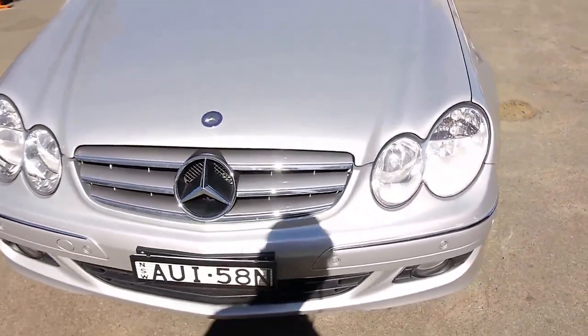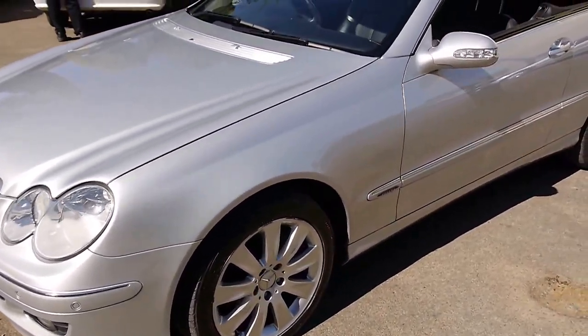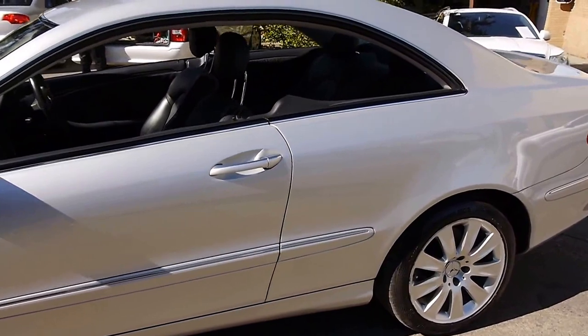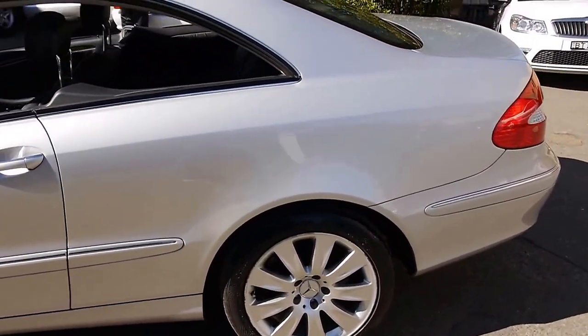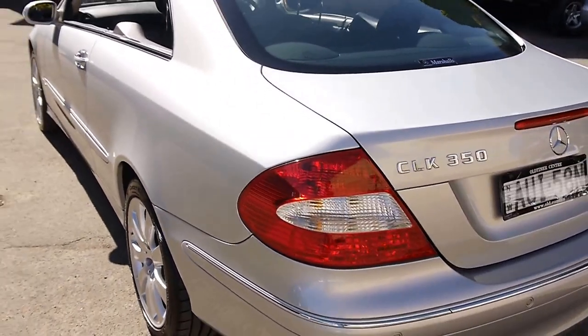Here at the Old Timer Centre, we don't buy cars without excellent service history, so you can rest assured that this has got it. We offer finance, we offer warranties, and we're sort of your one-stop shop.